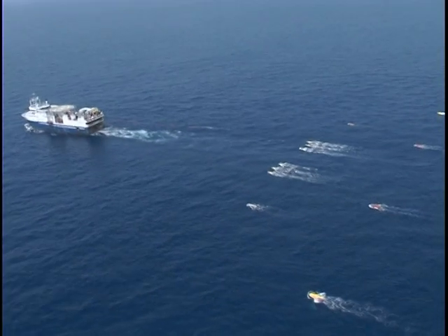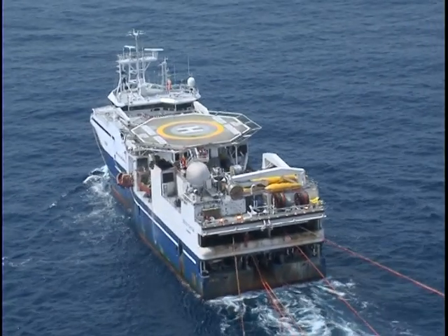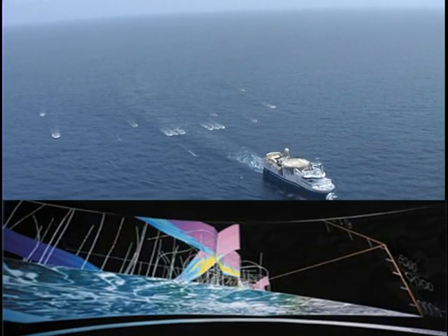At this time we're trailing four streamers at three kilometres length and we're doing what we call an undershoot. That's basically imaging the areas underneath the FPSO and SPM.